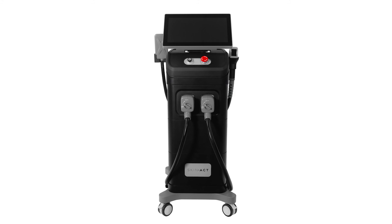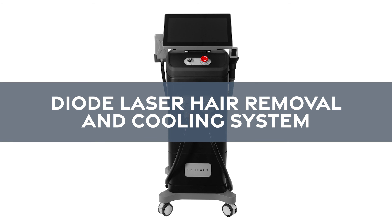Thank you for your interest in the Diode Laser Hair Removal and Cooling System by SkinAct.